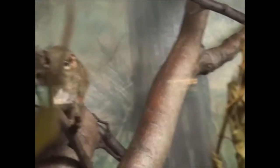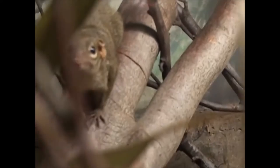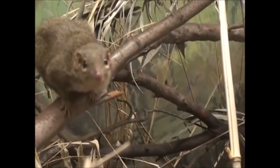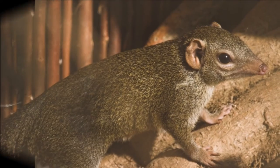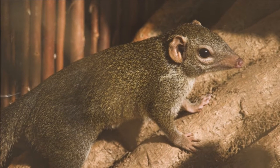The large tree shrew forms monogamous pairs. Males will initiate mating behaviour and usually mate with a female that shares the most territory with him. Females are able to produce at the age of one, but have usually established a territory before this. The breeding season peaks in August and November. The female usually gives birth to two young. Their young will be weaned at the age of 25 to 33 days. The large tree shrew has an average lifespan of 10 to 14 years in the wild.